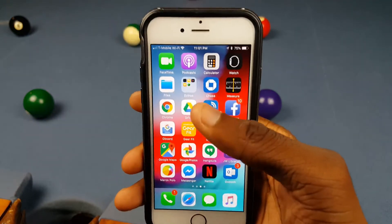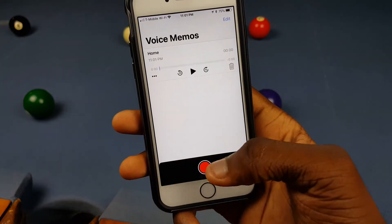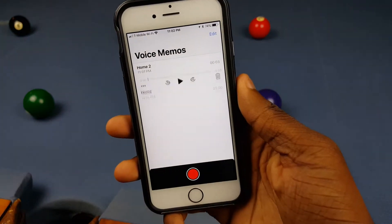Getting out of there, they have some more updated apps. If we go in here, they updated Voice Memos. They just made it look more clean — nothing really changed, just a new design. That's really it.